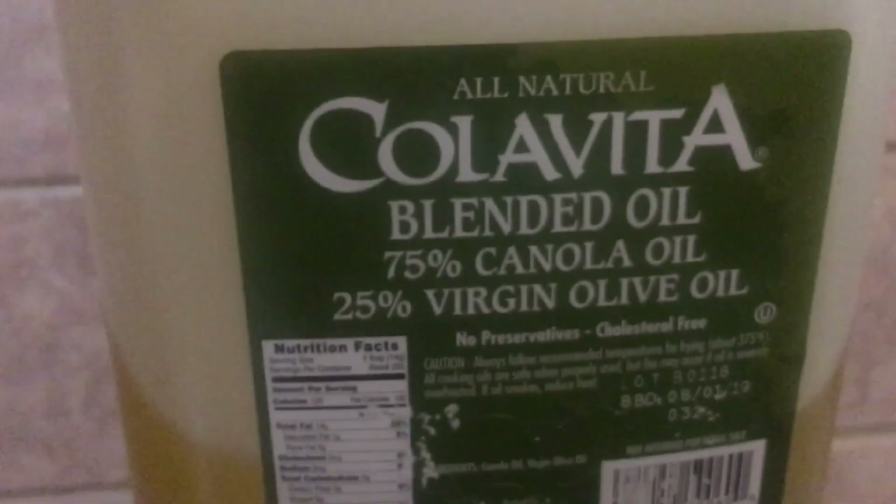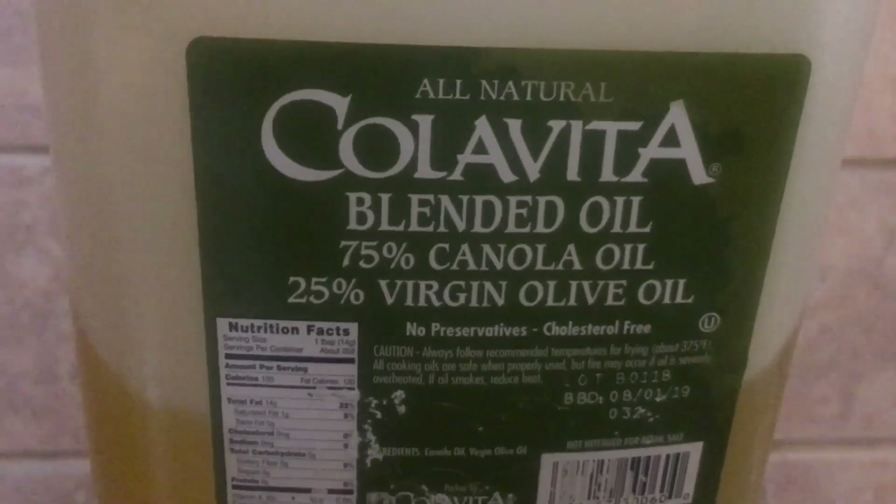I got some fancy stuff here. I'll just use this right here — canola and virgin olive oil. I'll use this oil, so let me pull this in here and then I'll start adding the meat.